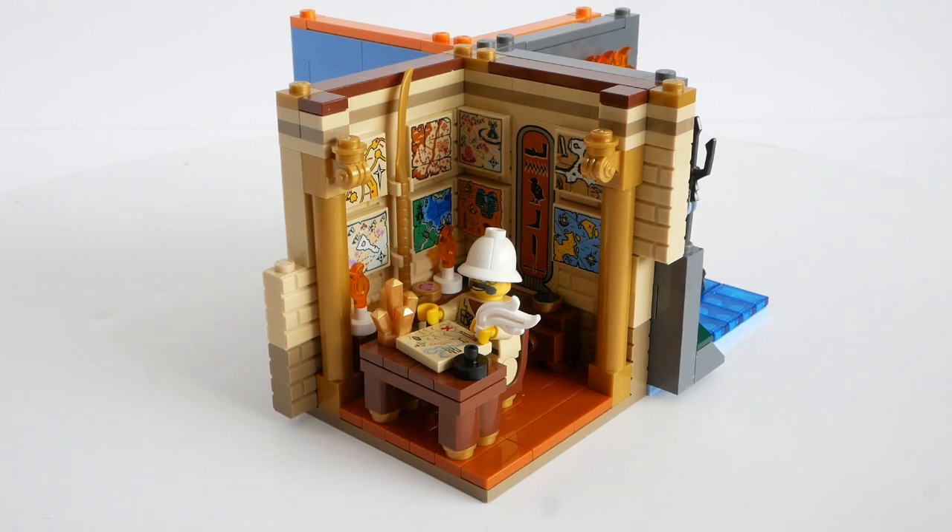I've had this Explorer minifig for many years, and he has been lurking in various places over time. But he's finally settled into his study, surrounded by his ancient maps and antiquities, collected over numerous expeditions around the globe.